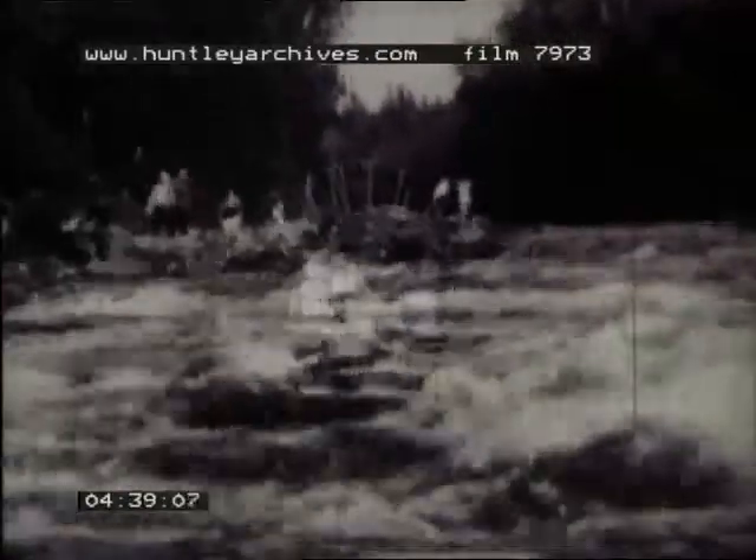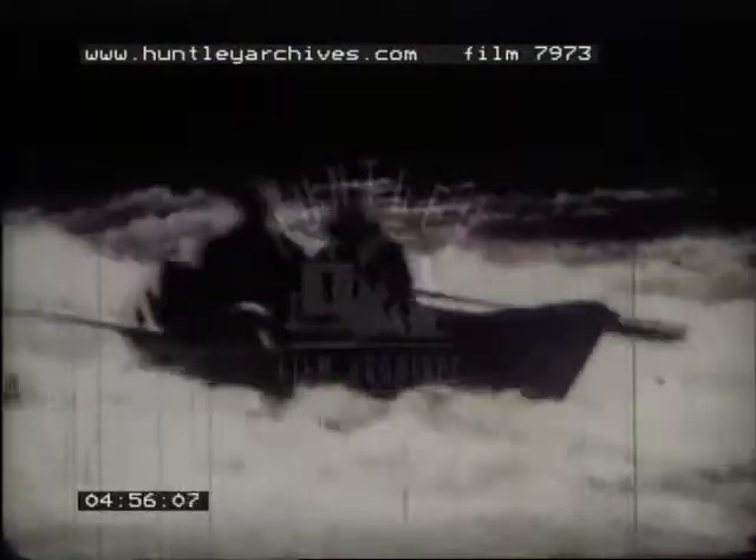Spellbinding thrills as kayaks shoot the rapids of a roaring mountain stream. It's a four-mile ride with plenty of action and plenty of water. The idea is to keep your head above water and your kayak going in the right direction. Some prefer flat-bottom boats for the ride. The tossing they take is worse than a heavy sea — you have to be a sailor to take this kind of treatment.